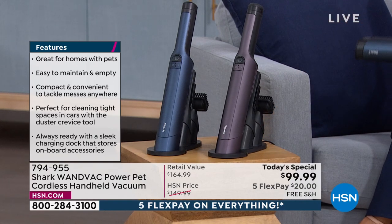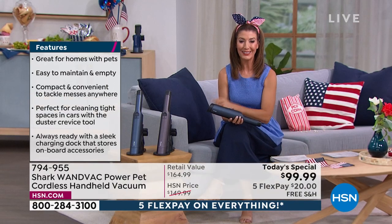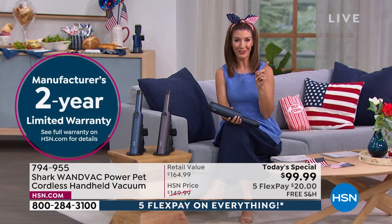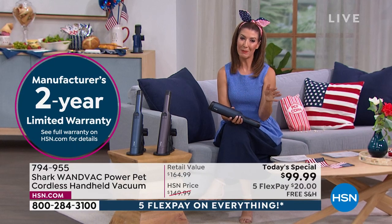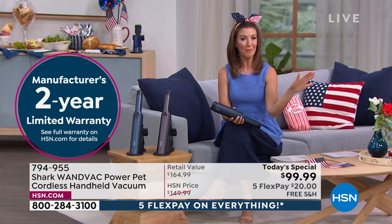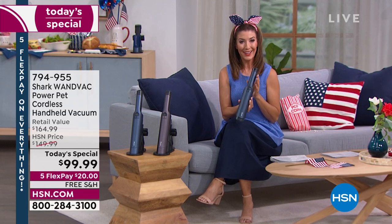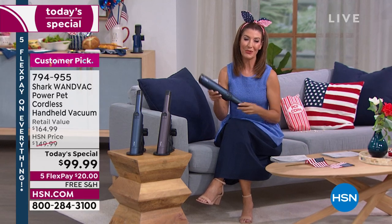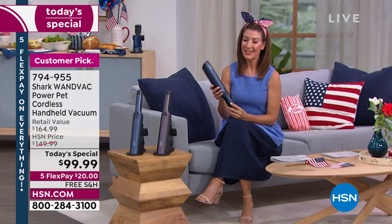You get the pet hair brush and the crevice tool, and it comes with a charging stand that fits beautifully into any home. Today's price is $65 off retail — the lowest price we've found anywhere. We also have free shipping on all today's specials every single day this month, plus weekly deal drops. And it comes with Shark's two-year warranty.